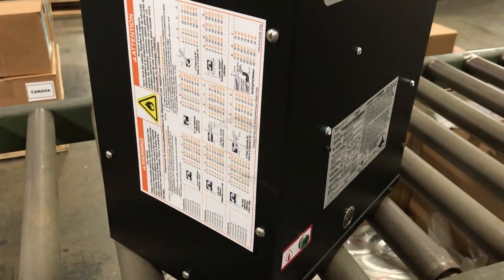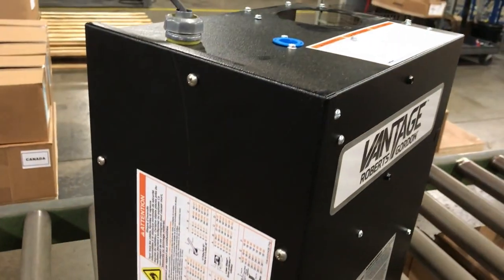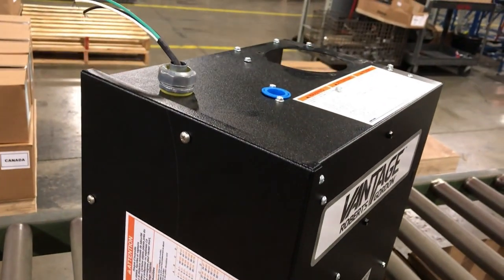One of the best examples of this is with our Vantage HEV. There are a lot of people out there that think that all infrared heaters are the same, that all we do is shoot a flame down a tube. Well, that couldn't be further from the truth. The HEV is an industrial heater that is designed for long-lasting, high-quality performance in environments that demand robust equipment.